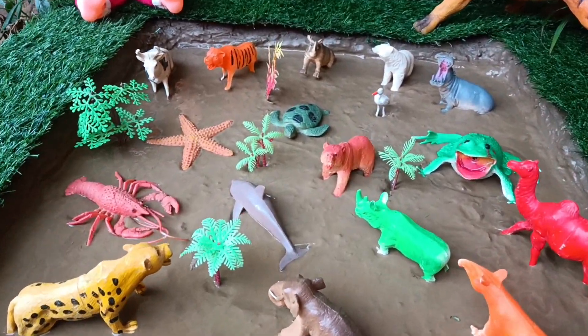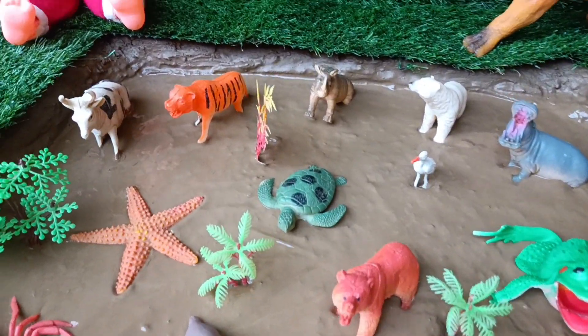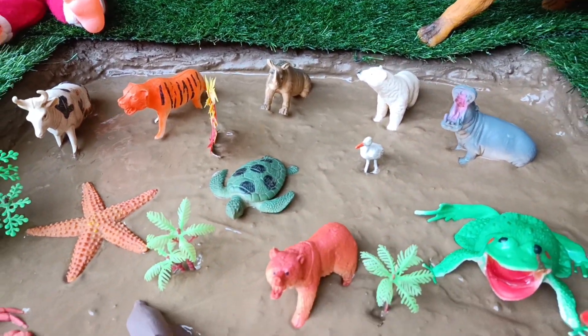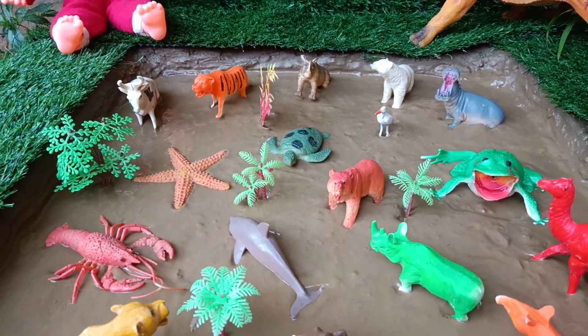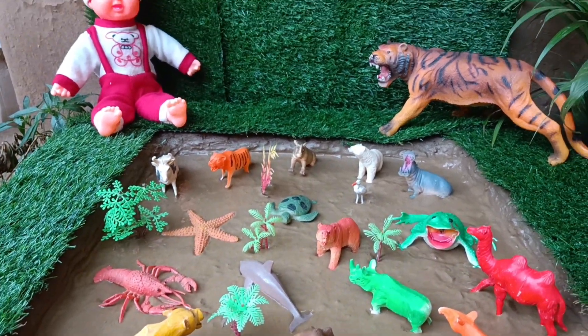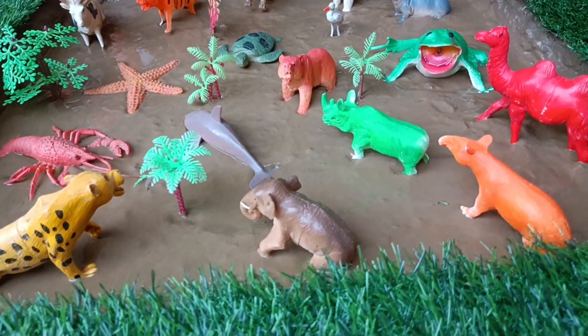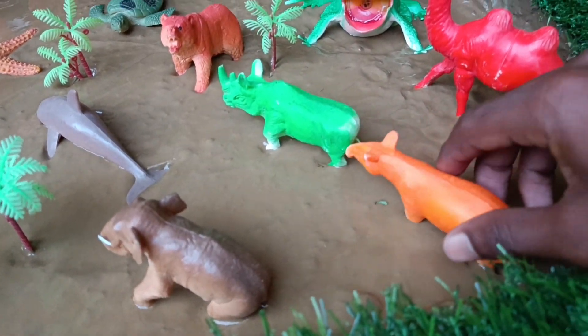Hello dear children, today there are many animals in our mud ground — some wild animals, some sea animals, and also farm animals. We will clean all these animals one by one out of the mud and also learn some things about them. So let's watch the video.